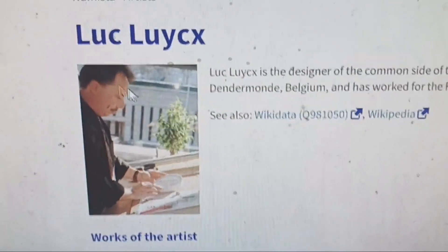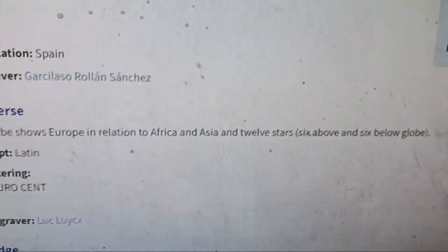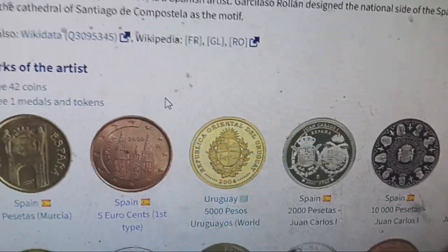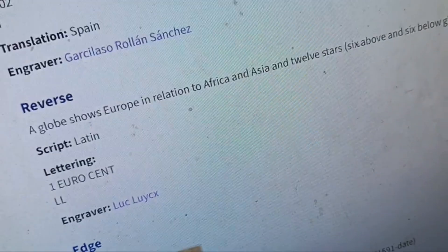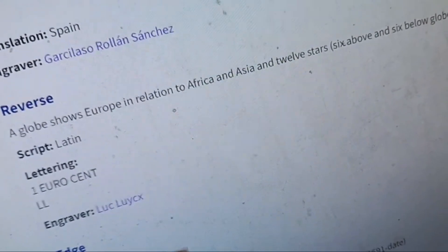The edge is plain — just a smooth edge, not reeded like other coins. The engraver Luc Luycx engraved a bunch of euro cents and such. And Sanchez, born in 1957, is a Spanish artist who probably designed the artwork of the coin.